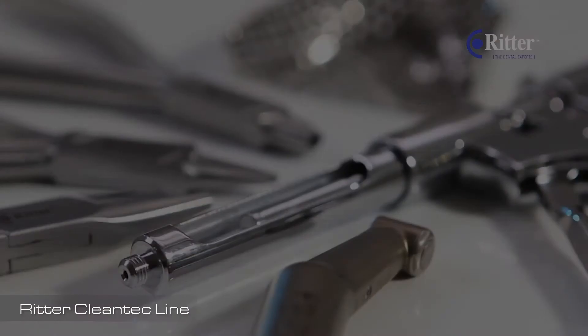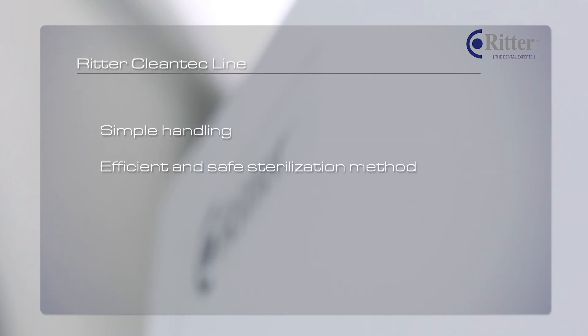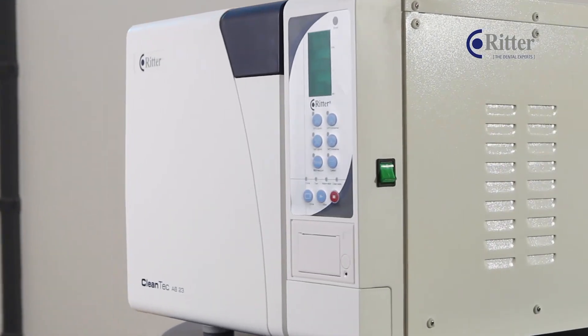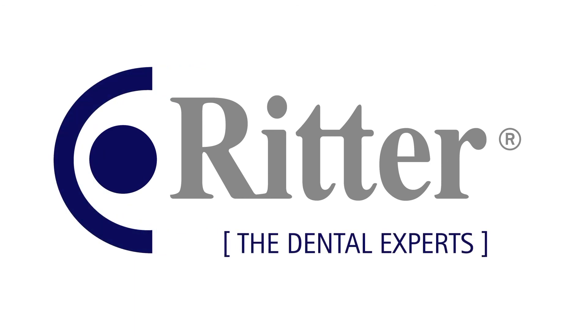The Cleantech for 18, 23, and 80 liters provides state-of-the-art technology and uses a high-performance double-stage vacuum pump — the first class of sterilization, made in Germany. The Richer Cleantech line is very simple to handle. It uses an efficient and safe sterilization method and guarantees perfect results. Richer — the dental experts, the German experts.